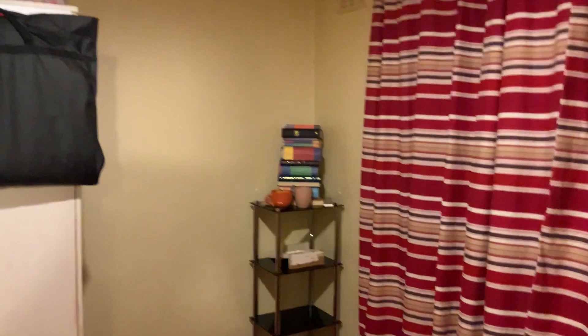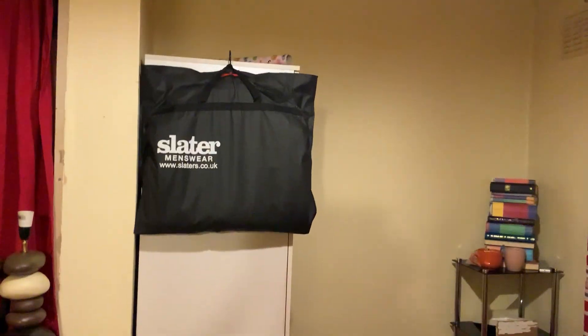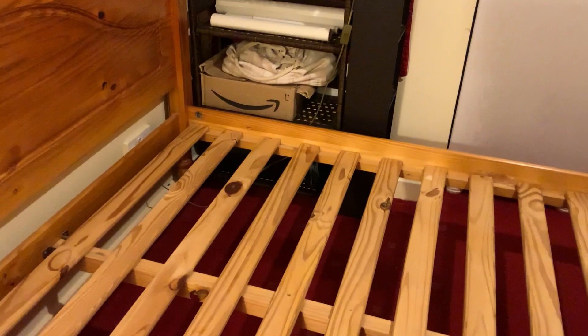There's still a few things that are lying about, but the majority of the stuff has been moved.